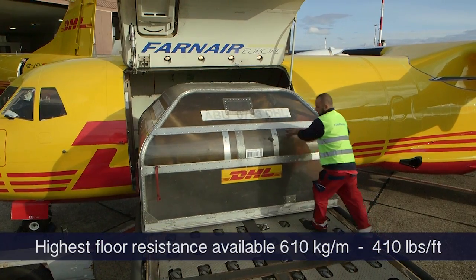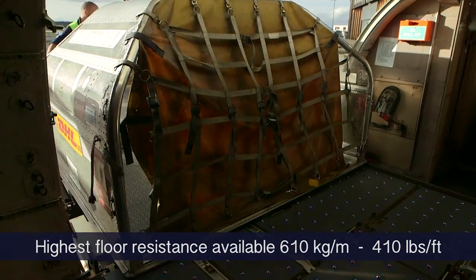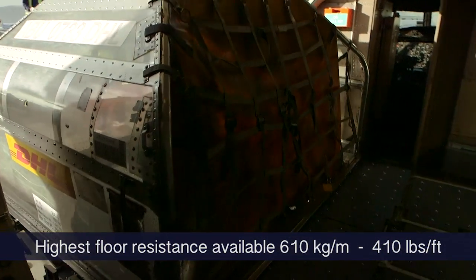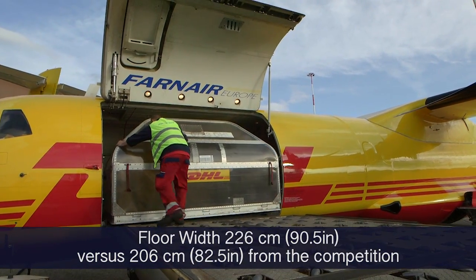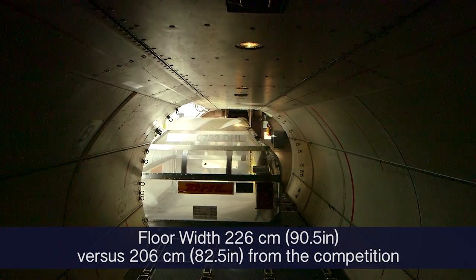This unique conversion includes reinforced floor beams to provide you with the highest weight resistance in the industry, together with the largest available cabin width, offering 10% more volume than its competitors.